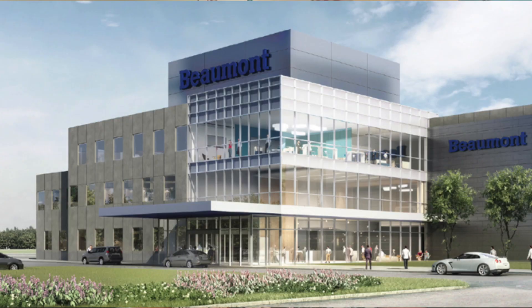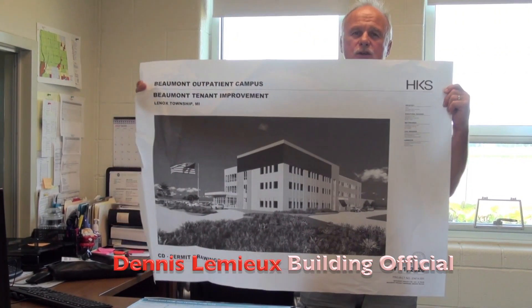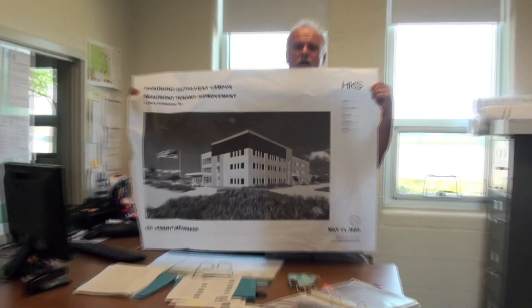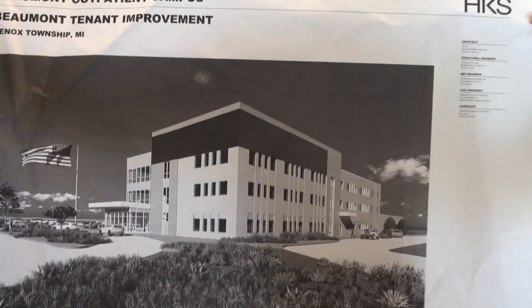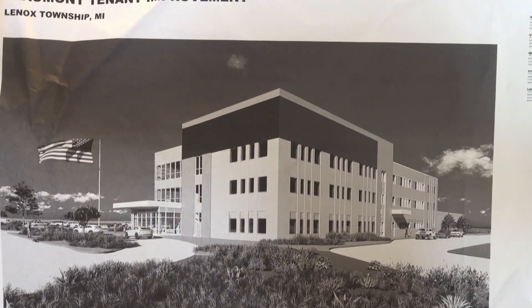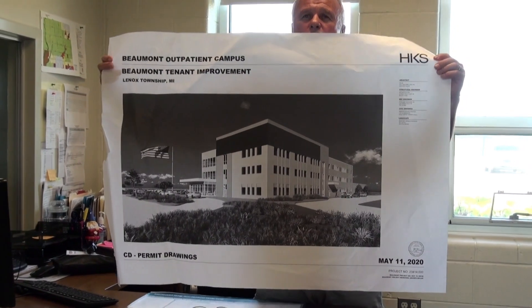Karen asked for a status update on the Beaumont Hospital project in Lenox Township. As you may notice when you're in the Meijer parking lot at 26 and I-94, there's a three-story, 115,000 square foot medical office building going up. It will include an emergency room and several medical offices. This is the cover page of the blueprint showing what the final product will look like.